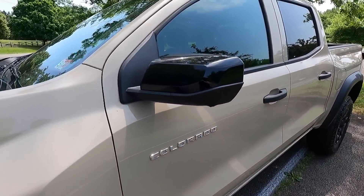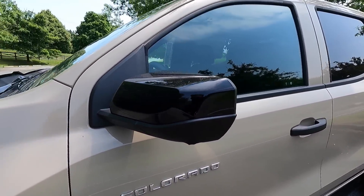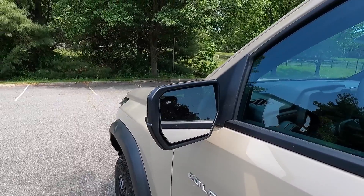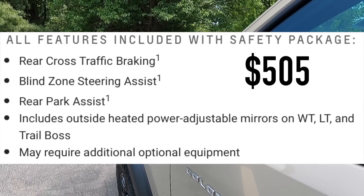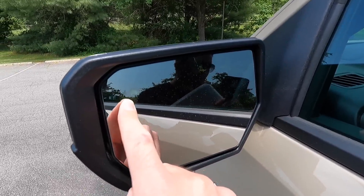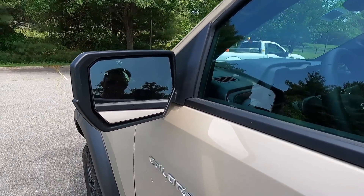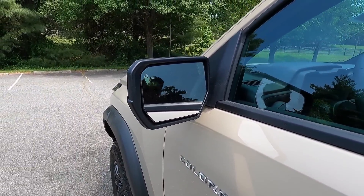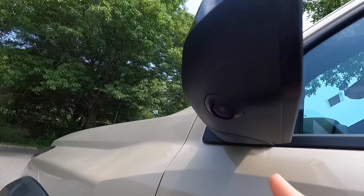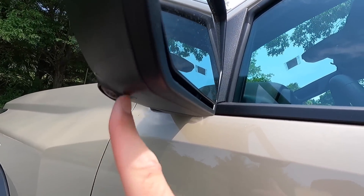Working up to the side view mirrors, you get gloss black mirror caps that are power adjustable as standard. With the $505 safety package, you get heated exterior mirrors with blind spot monitoring on the upper left of your driver's side mirror and upper right of your passenger side mirror. The $950 technology package also adds a 360-degree view camera system, with a camera located on each side view mirror.